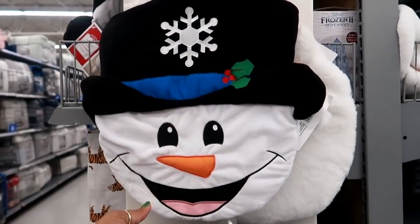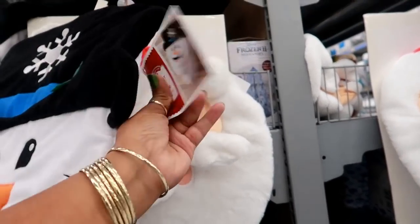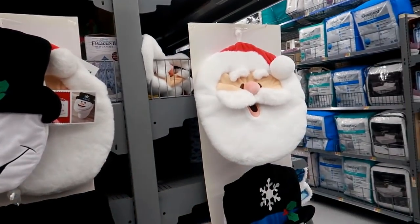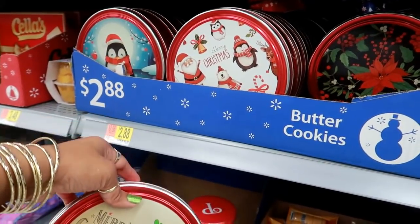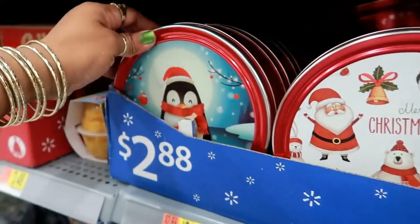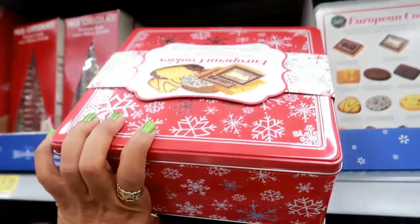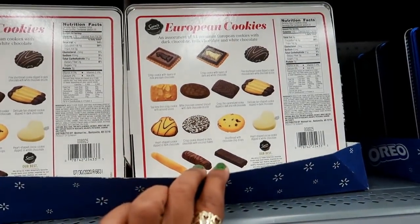They have some toilet seat covers — I haven't seen these since the ones at Target. I see the snowman and Santa Claus designs, but I don't see a price. They do have some really cute tin cans for Christmas for $2.88 with butter cookies inside — those are really cute. I can't even pick that one up but it's a penguin. Oh look at that one — European cookies! It has a lot of them in there for $10.